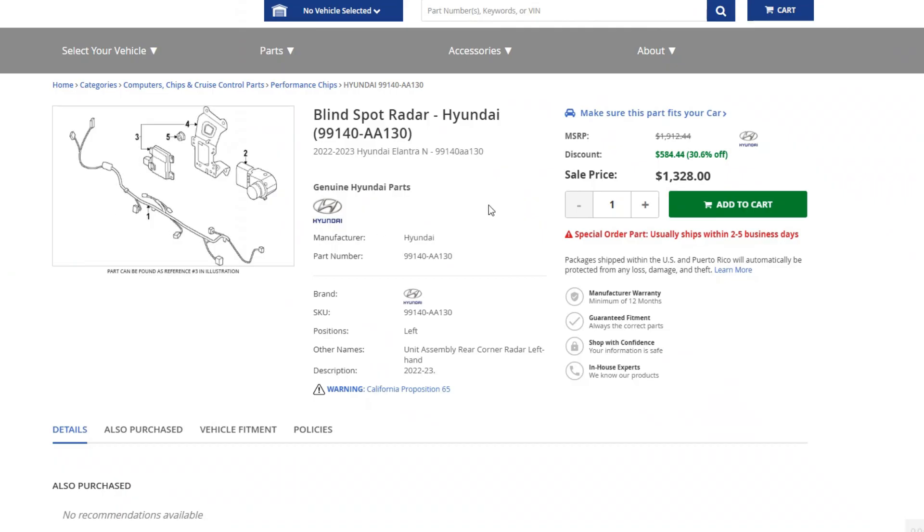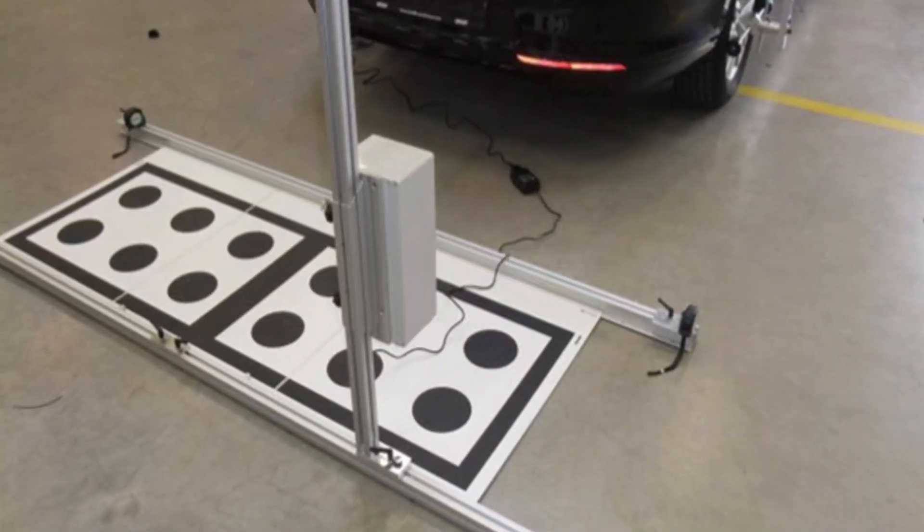The good news is that replacing the affected radar and programming it is not a very hard task, and the dealership will not charge a fortune for labor — but the radar itself is quite expensive. There is not much you can do on your own unless you want to remove the bumper and investigate the electrical connections in the radar units, but those are very rarely the culprits. For other repairs, you will need a good professional scanner and targets for calibration.